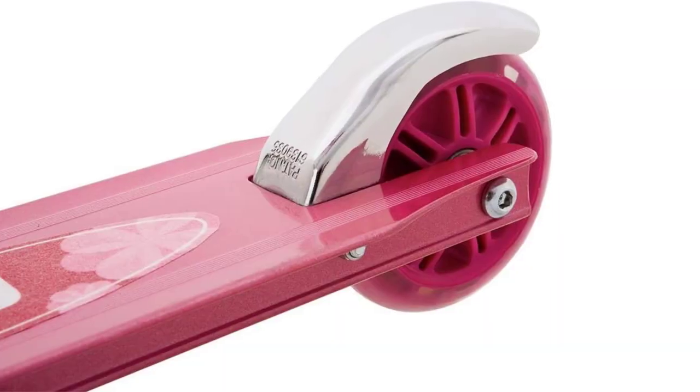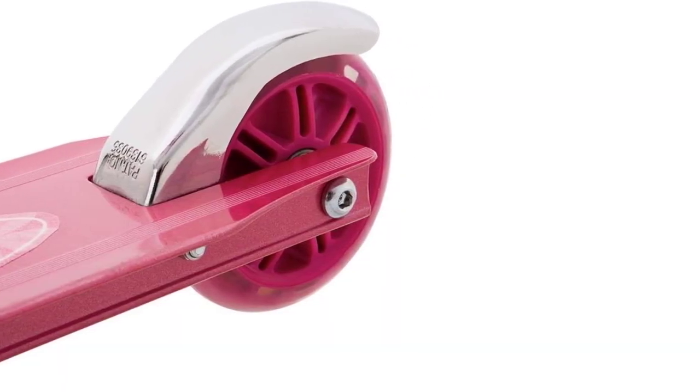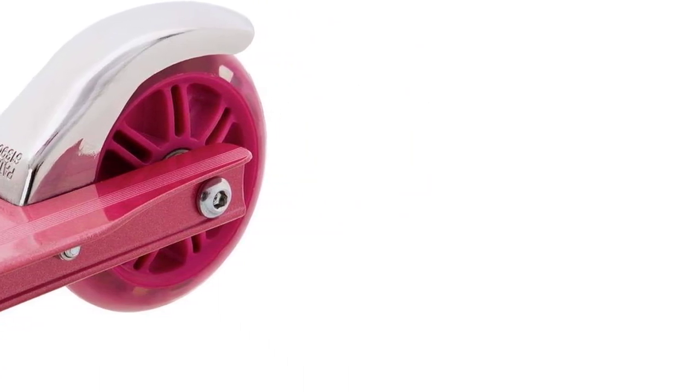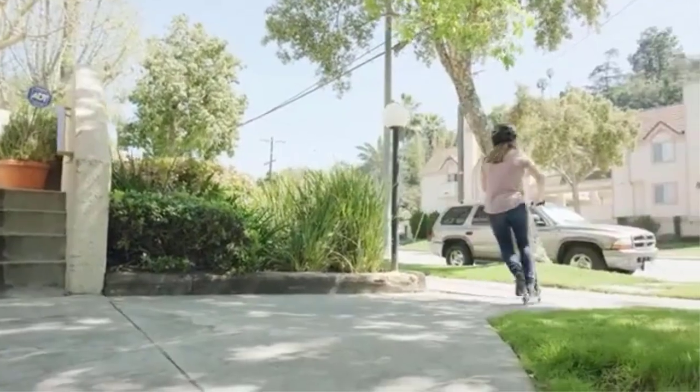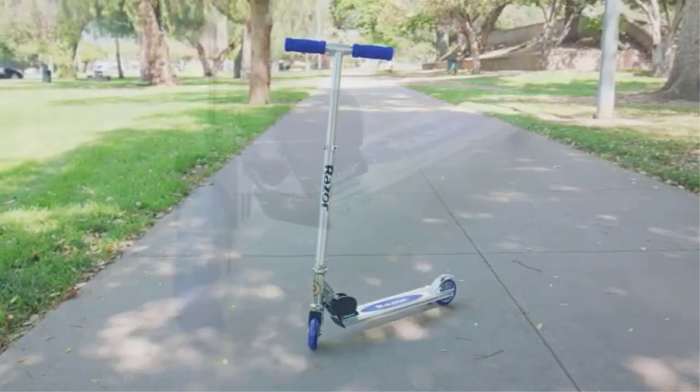It also has adjustable handlebars, so it can be adjusted to your child's height and grow with them as they grow. We love that it has an easy folding mechanism, making it easy to transport or store the scooter when needed. Kids will gain balance skills and independence, all while scooting through their neighborhood or local park.